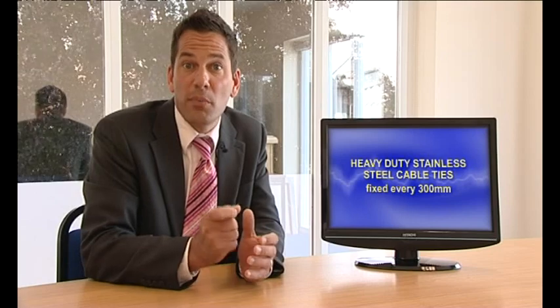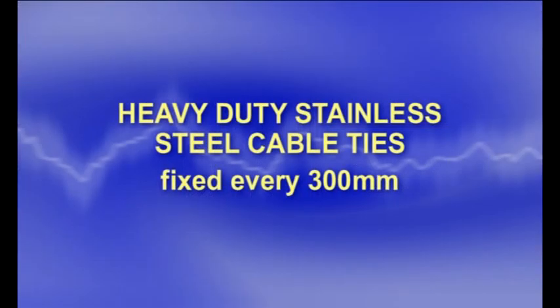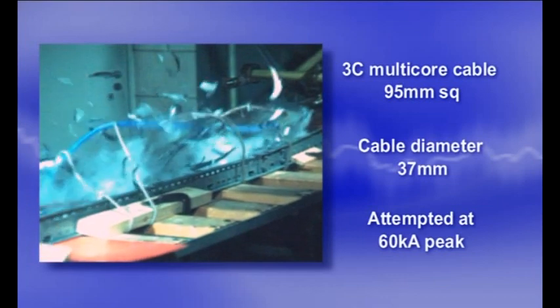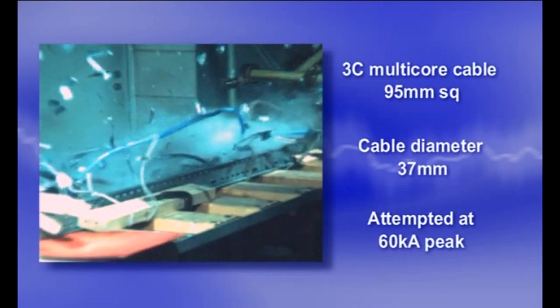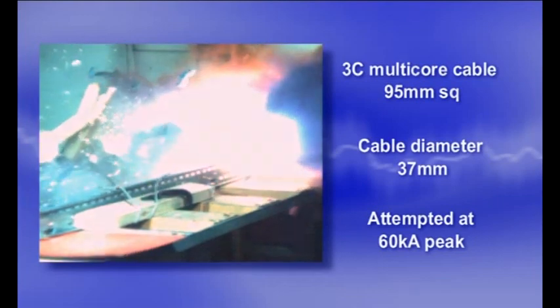And finally, we disprove another commonly held perception that multi-core cable restrains the forces of a fault within the cable itself. A three-core, 95mm square, unarmoured cable is subjected to a fault level found on many standard commercial specifications. Due to the fact the three cores of the cable are surrounded by an outer jacket, it's often assumed that cable ties will be enough to restrain the forces of a short-circuit. This is clearly not the case, as you can see here, and careful selection of the appropriate cleat is still of paramount importance.